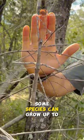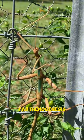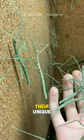Stick insects are found worldwide, with over 3,000 known species. They reproduce through parthenogenesis, where females lay unfertilized eggs that develop into more females. Their unique appearance and behaviors make them fascinating subjects for both entomologists and nature enthusiasts.